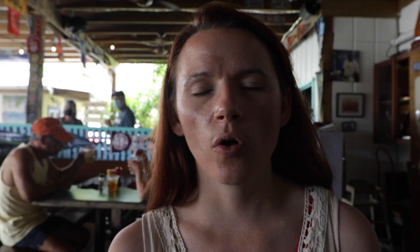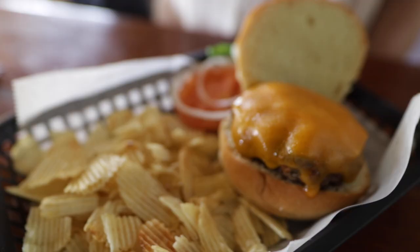Since we were over in the Coral Bay area anyway, we just decided to come back to Skinny Legs and I got another burger because it was so good. This is the perfect place to wait out the rain.